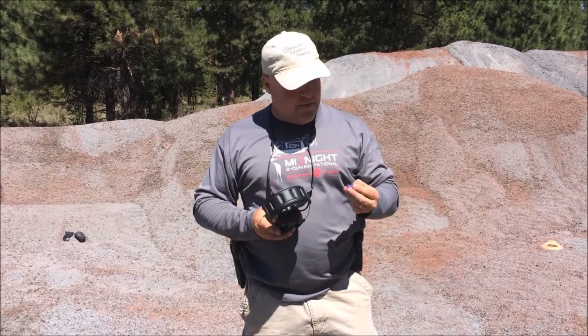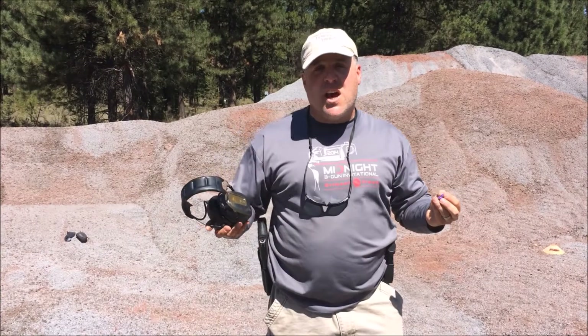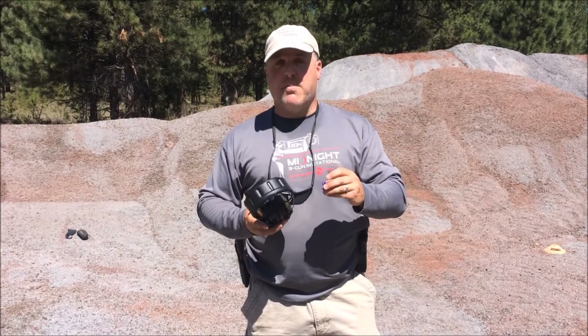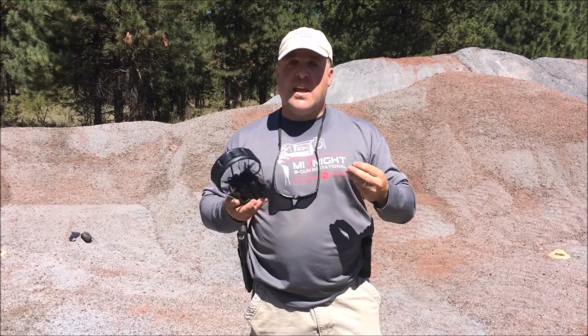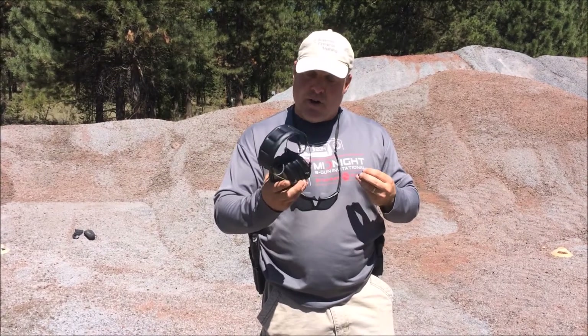I also have a set of custom earplugs that you can get from any audiologist. They have sound wave channels that shut down any loud percussive noise. Very important.